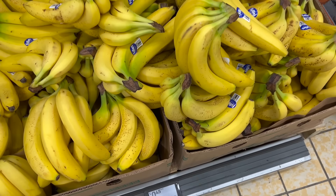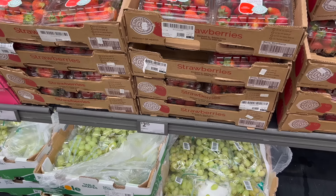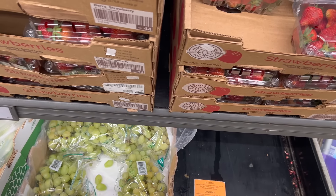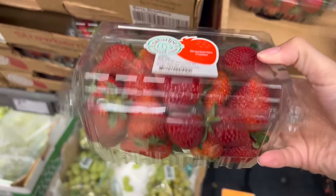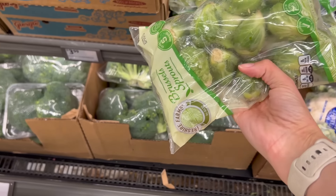Bananas are 45 cents a pound, I'm gonna get a bunch. I love this price for strawberries — $2.15. They don't look like the juiciest strawberries in the world, but my son asked for these for his lunch. He'll be very happy. I'm going to get two of them. I need Brussels sprouts — I'll roast these for dinner. One of my personal favorites.